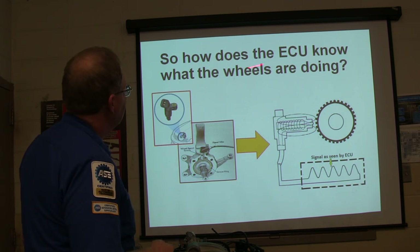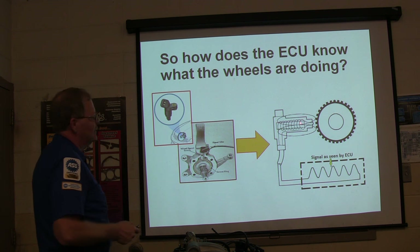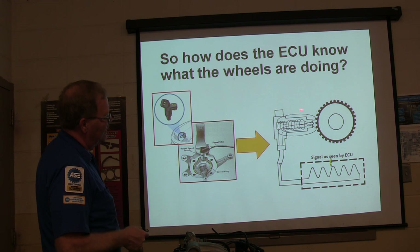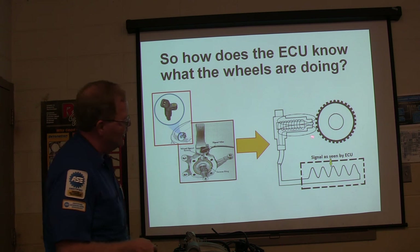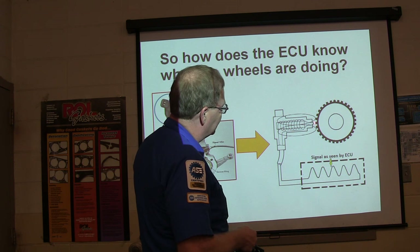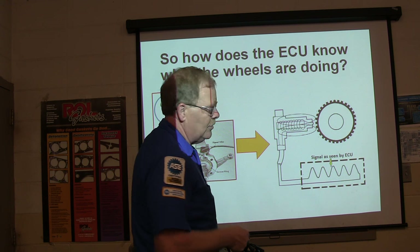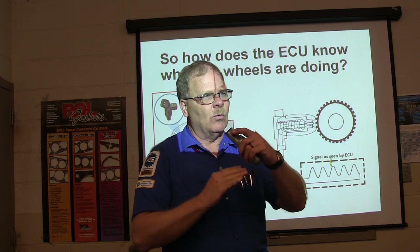So how does the ECU know what the wheels are doing? It's got this sensor here. What you've got is a magnetic field represented by those two ovals - a wire wrapped around a magnet producing a signal. This is a variable reluctance type sensor. Every time one of those teeth goes by that magnet, it shifts the magnetic field. When you shift a magnetic field across copper windings, it creates voltage that wasn't there before.